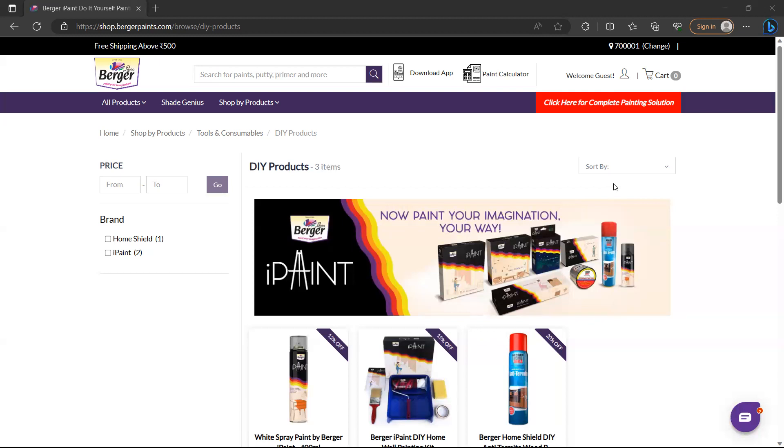Now that we know about the company, let's have a look at the charts and try to decode what lies ahead.